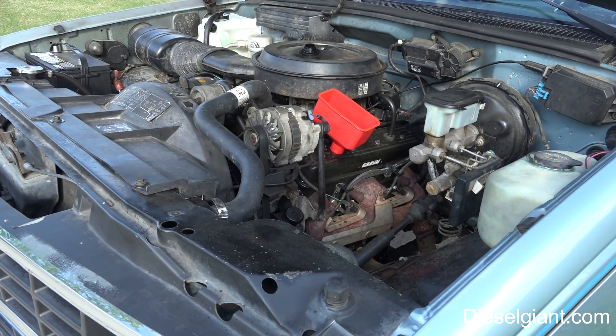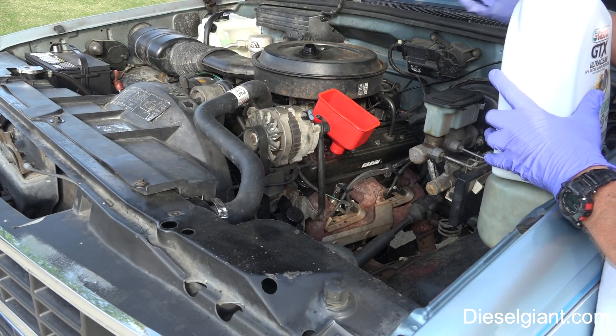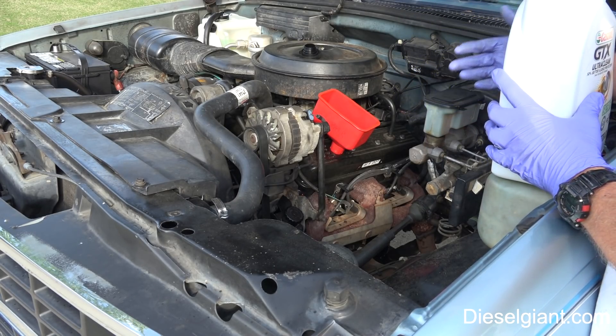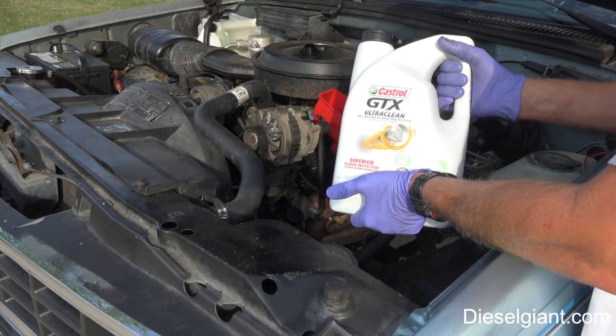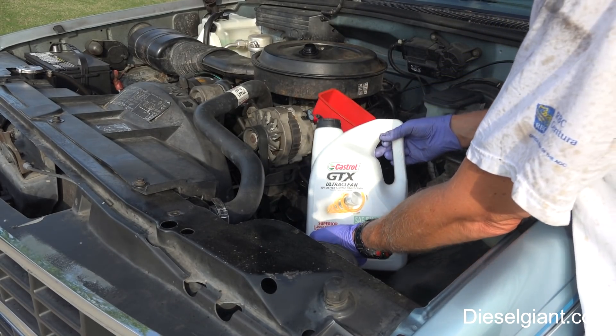This engine needs to break in, and to do that you use conventional oil. This is the first oil change — I've already drained the oil, taken the filter off, put a new filter on, and we're going to be using Castrol GTX.